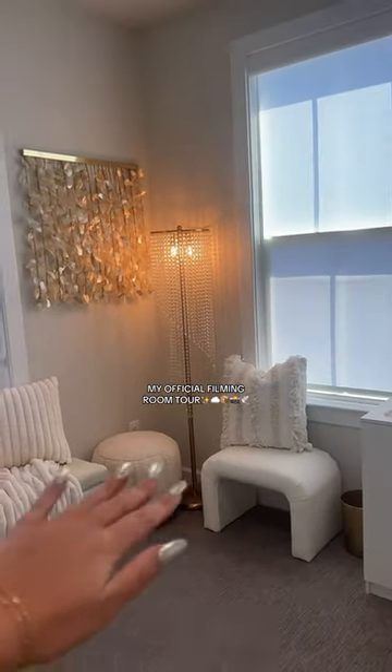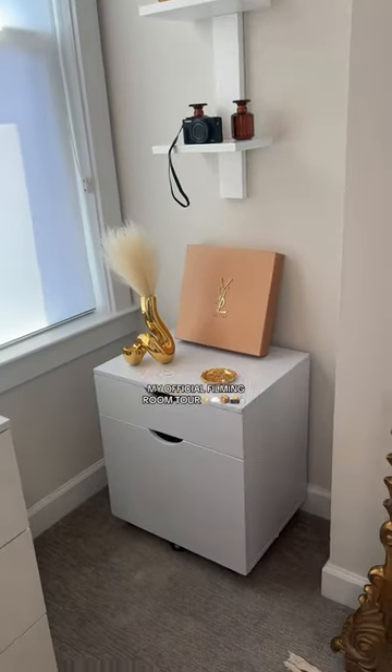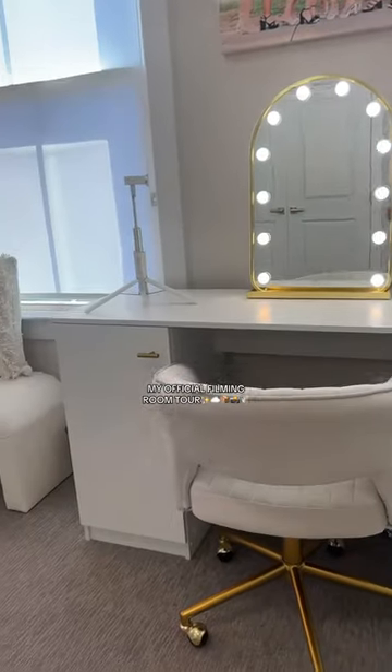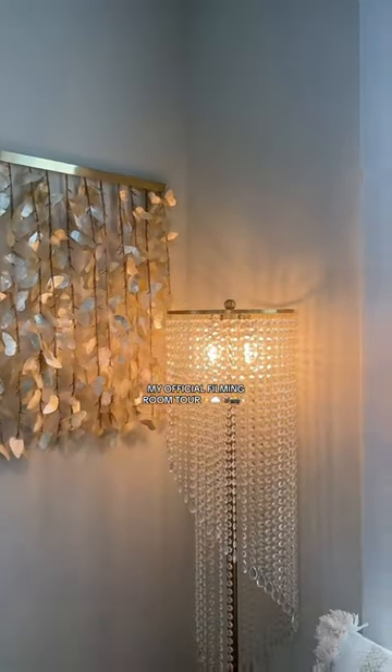The plan is to keep a lot of my packages on these benches. I bought this to keep a lot of my extra PR, and obviously all my makeup to get ready and skincare will go in here. I just love this corner.